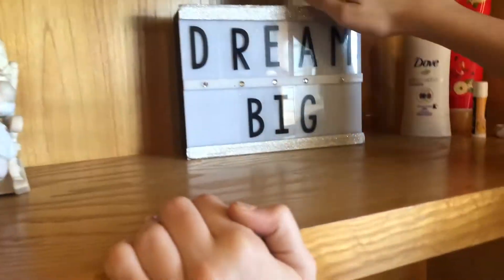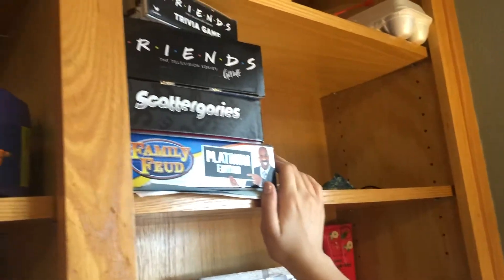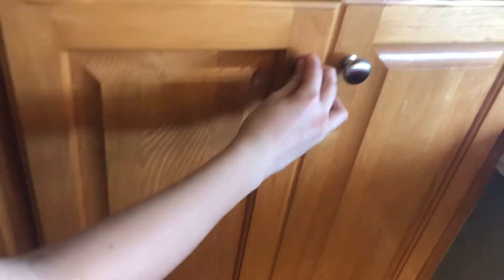And over here I have my Switch games — I have Mario Kart 8 Deluxe, Super Mario Party, and Mario and Sonic. I have no idea why I have this there. I have this that says 'dream big.' And we have all of our games — it's kind of like board games and stuff. And then that's me whenever I was little — look how chubby!